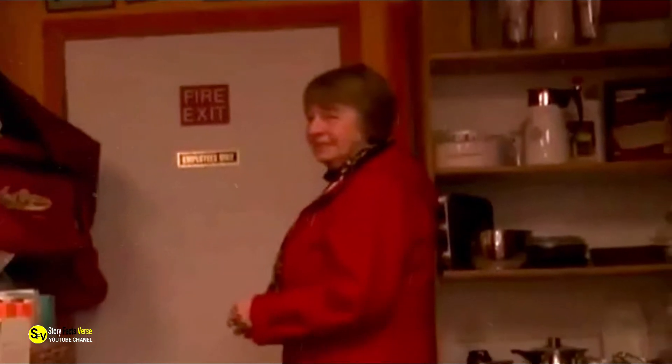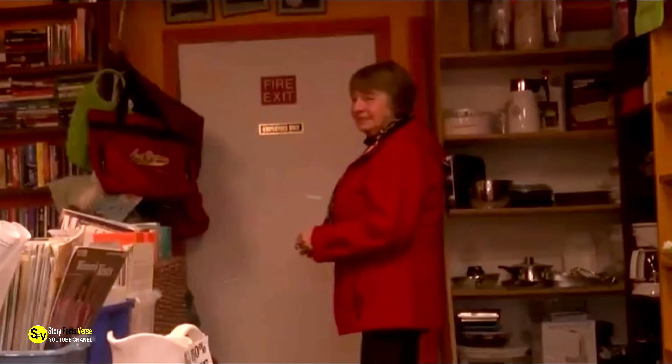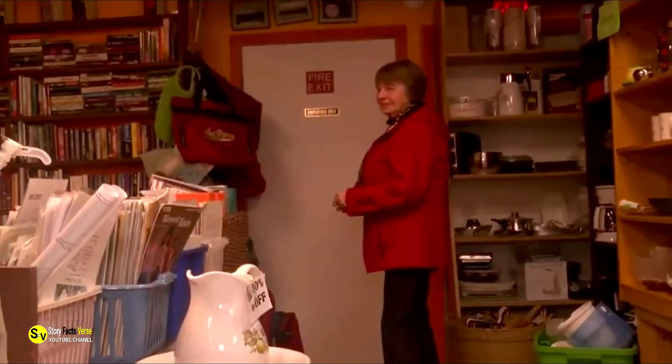Loretta Simms comes from Seanigan Lake in British Columbia, Canada. In her spare time, this woman is quite the bargain hunter, and as a result, she can sometimes be found scouring the shelves of her local thrift store. That's what Simms was up to one eventful day in January 2018.